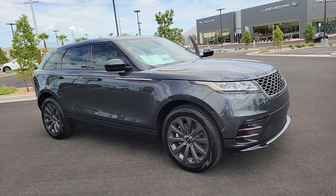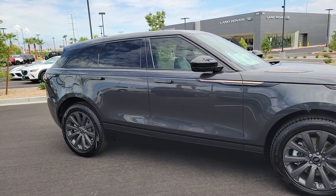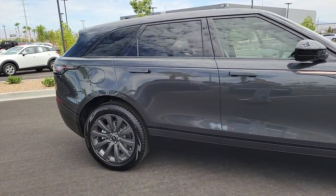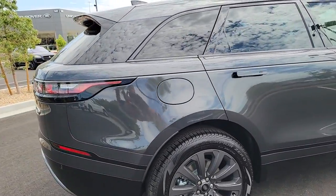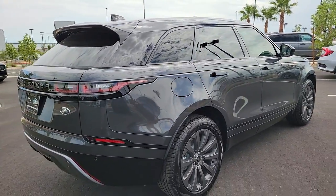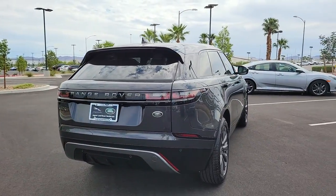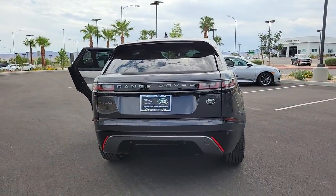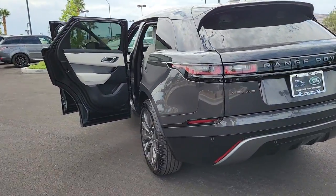Looking for your dream car? It could be the 2022 Land Rover Range Rover Velar. Let the polished style of this Range Rover Velar transform even the most ordinary journey into an extraordinary experience. From its balanced design and superior build quality to its effortless power and bold refinement, this distinctive SUV lives up to its legendary heritage.